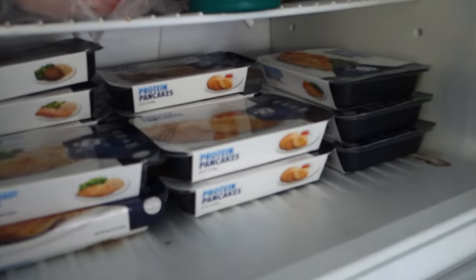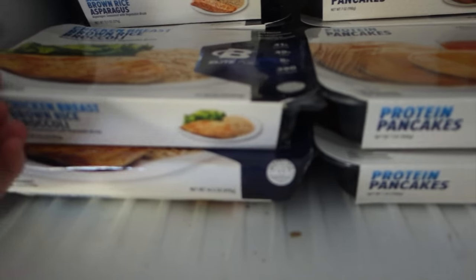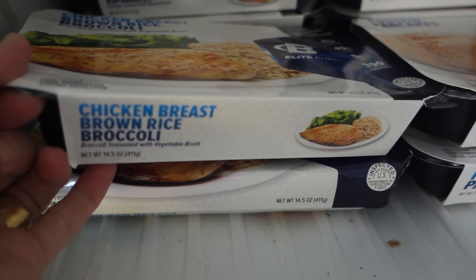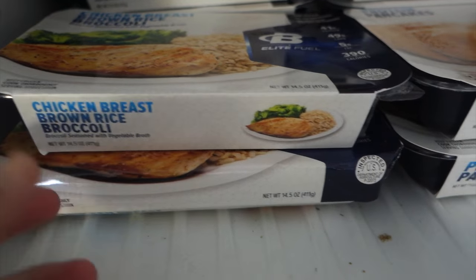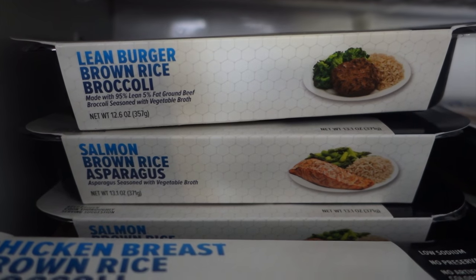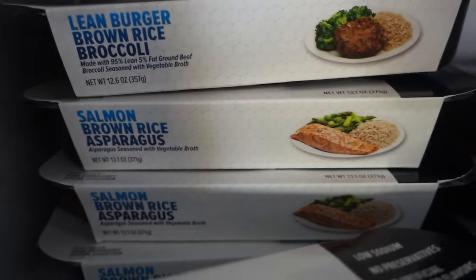But where the real fuel is, is in the garage fridge. Let's go check it out. This fridge is so full! In here is where I keep all of my Bodybuilding.com B Elite Fuel Meals. These are the flavors that I get: chicken breast, brown rice, and broccoli; the lean burger, brown rice, and broccoli; and then the rest underneath is all salmon. These are so awesome.